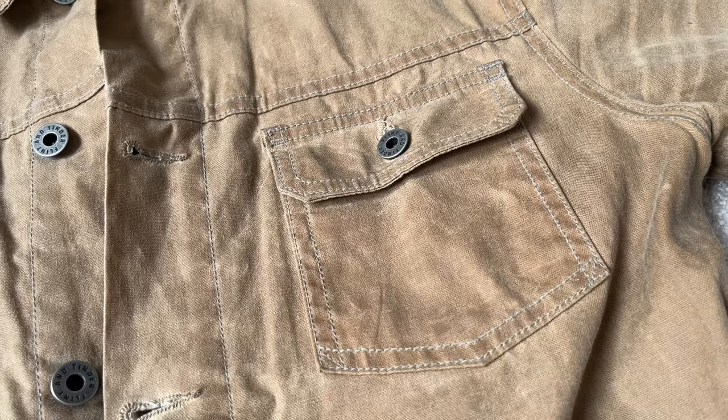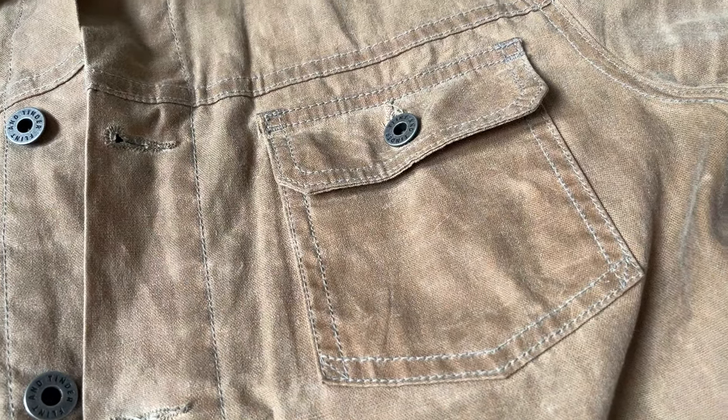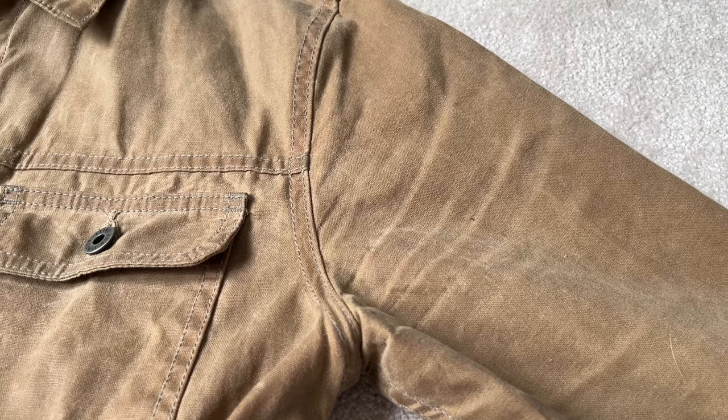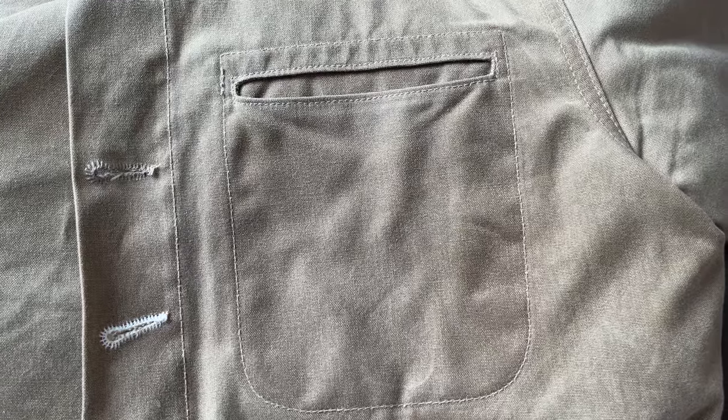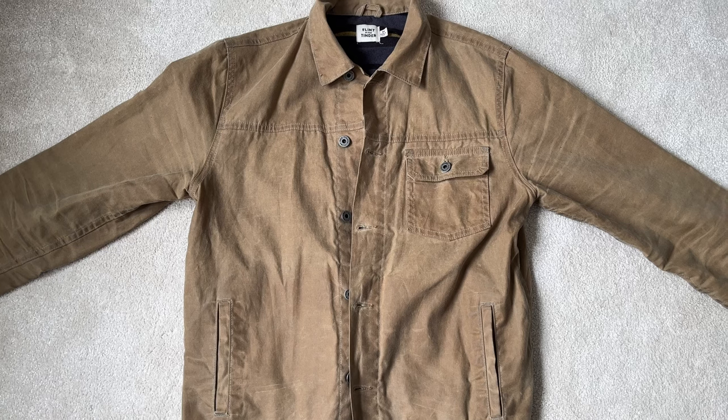For those of you with the Rogue Territory, you may know what I'm talking about — the rigidity and stiffness makes it sometimes really difficult to get your hands into the hand warmer pockets. They both only have one external pocket, which is the left chest breast pocket. I like the flap on the Flint and Tinder — I can put my keys in there secured with a button — whereas the Rogue Territory just has a little slit. They both have an internal pocket for your phone, so they're equal there, but the Flint and Tinder's hand warmer pockets are a bit easier to access.